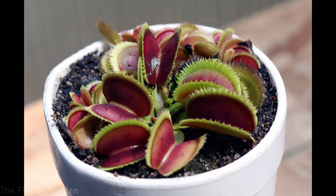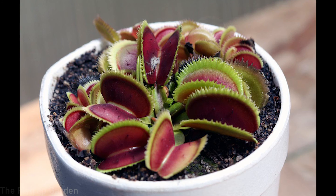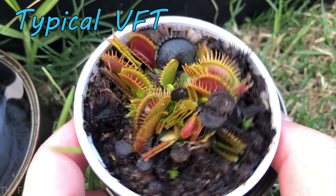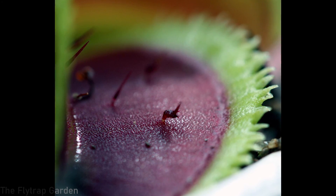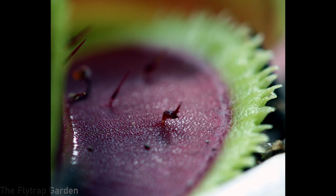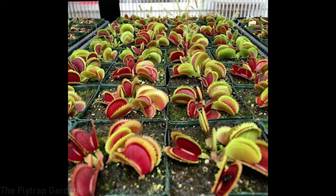Next up we have Venus flytrap Bristletooth. This Venus flytrap is a slightly smaller grower than the typical Venus flytrap but it has super interesting bristles on its trap. The teeth aren't long like a typical Venus flytrap but rather small, staggered, and very bristly. However, it was actually named Bristletooth and registered as such due to the trigger hairs on the inside of the trap. Venus flytraps have three trigger hairs on each side of the trap, which allows the plant to snap around an insect. The inside of the trap can also go a super dark red color, which is a very beautiful characteristic.